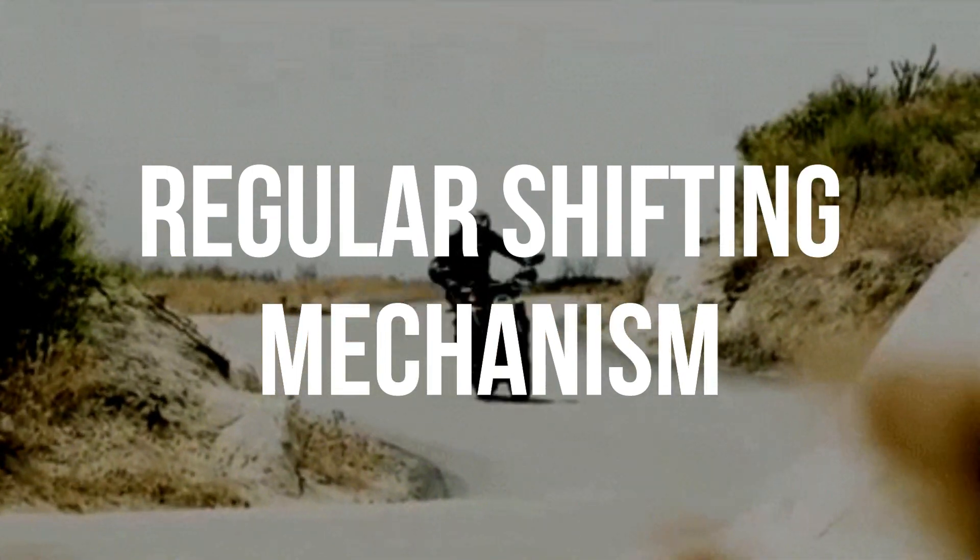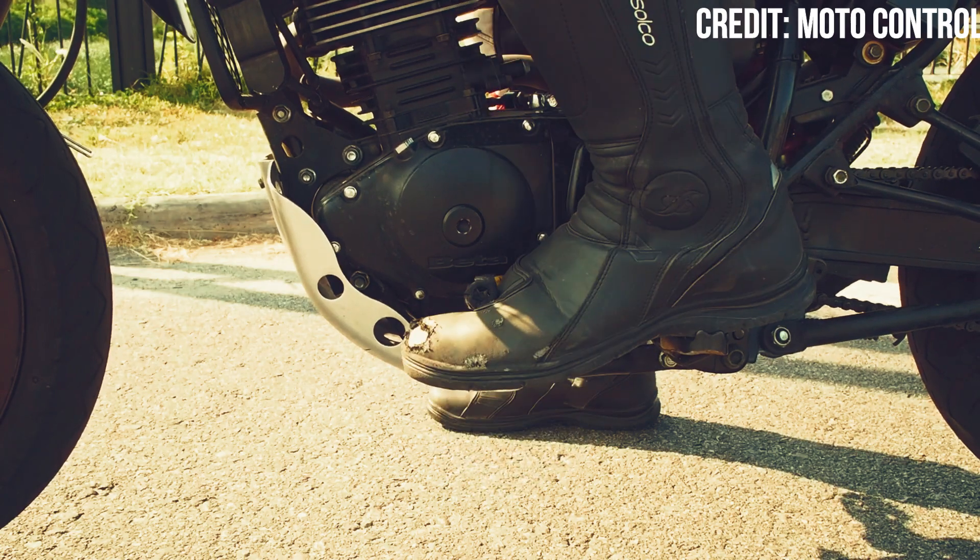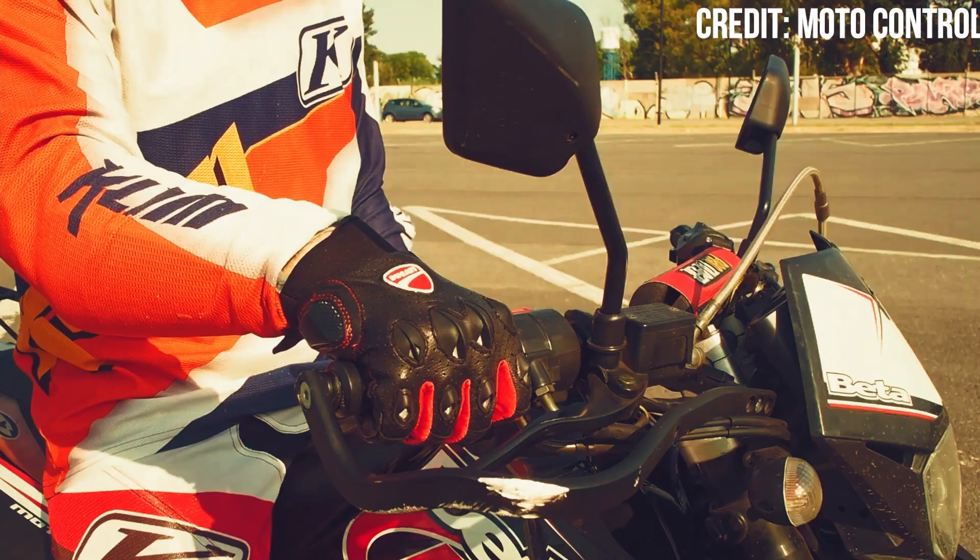So, how does it work? In a traditional shifting mechanism, the rider closes the throttle, pulls in the clutch lever, shifts the gear and then releases the clutch and gives the throttle.